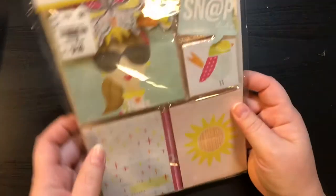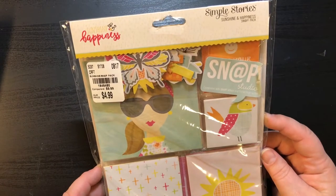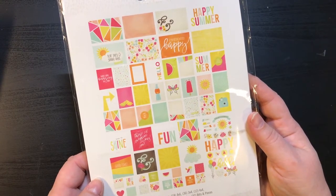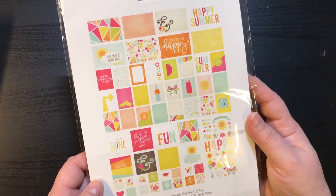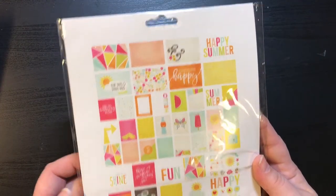That's all the paper I got, and then right here I got the Simple Stories 'Sunshine and Happiness.' This was $4.99 — it's a Snap Studio, compared at $9.99. It has 122 pieces: eighteen 4x6, thirty-six 3x4, twelve 4x4, and twenty-four 2x2 double-sided cards, and 32 bits and pieces. I just thought this was a lot of fun — perfect to get ready for summertime.